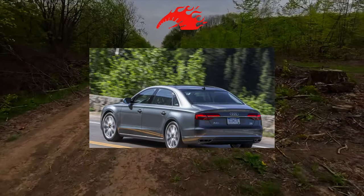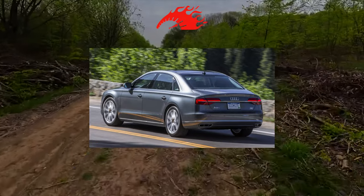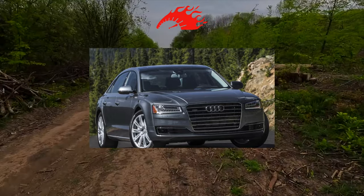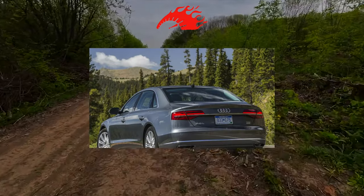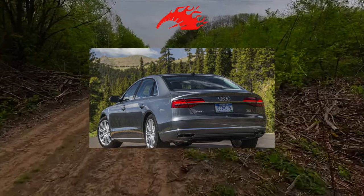All this, of course, is great, but with age all these technical delicacies and electronic gadgets start to deteriorate, spinning the owners for unplanned diagnostics and repairs. Therefore, if you are aiming at a used Audi A8, do not chase fancy modifications that are a priori expensive to maintain — take simpler versions, as this will significantly save your budget.